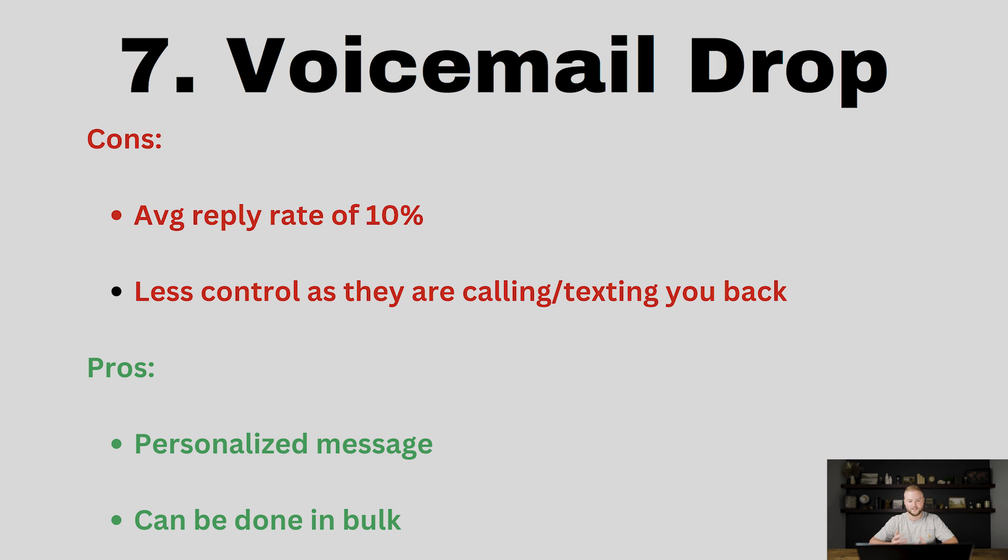The cons of this are the average reply rate is only around 10%, but that is better than email or DMs. The response rate is decent but not the greatest. You also have less control because they're the ones calling or texting you back. You put the voicemail out there in front of thousands of people and then have to wait for them to call or text you back, which can be time intensive unless you have an assistant handling those responses.